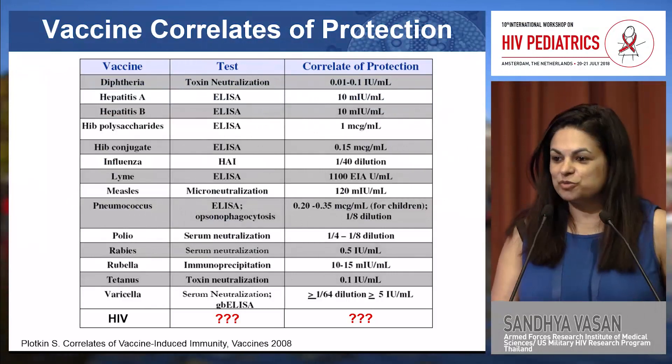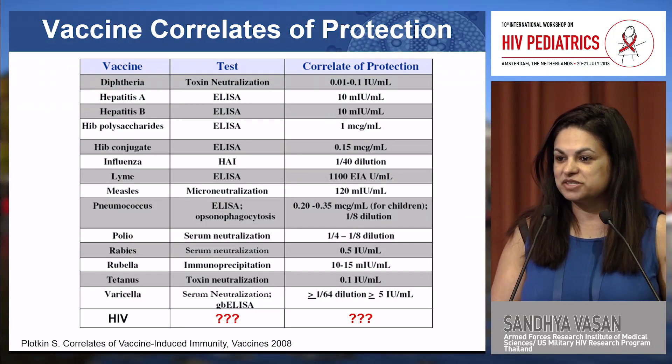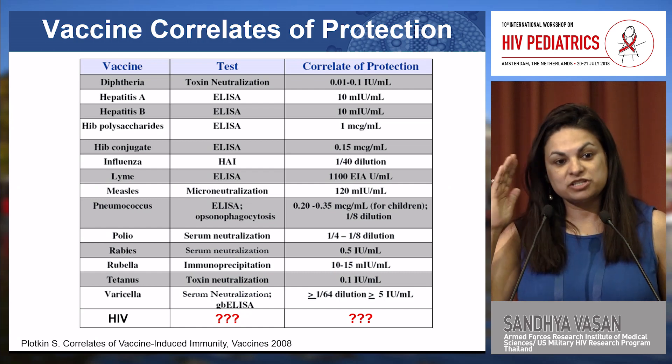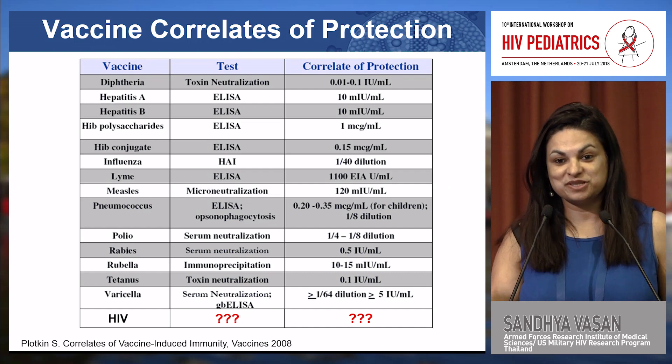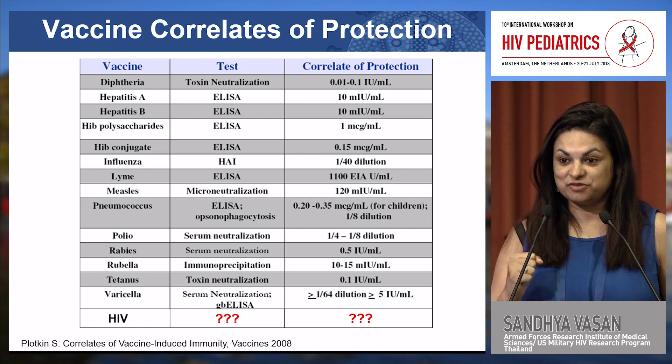As many people in this room are aware, licensed vaccines have well-defined correlates of protection. Specifically, it's known which types of immune responses and what levels of those responses are required to be present in the blood in order to protect from disease.